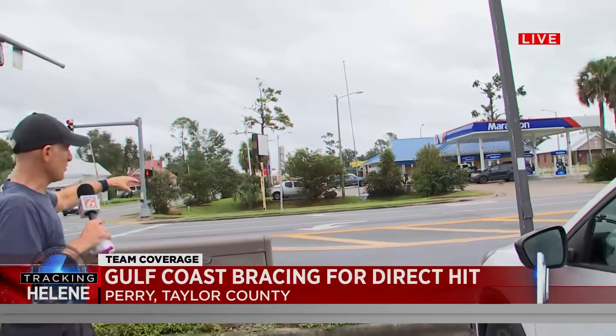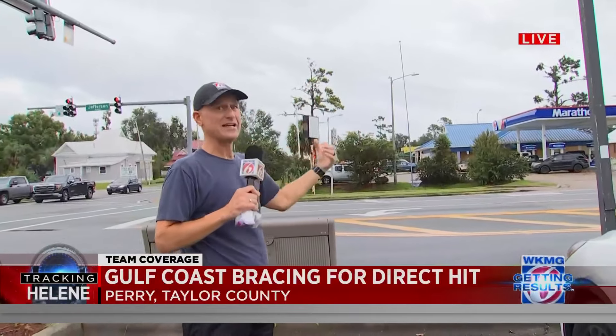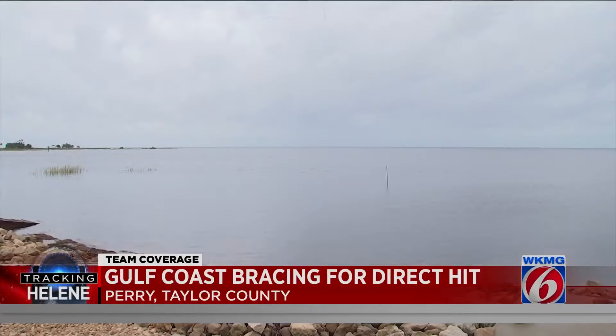The Marathon gas station is boarded up but it is open for business. I just talked to the owner inside — he's going to stay open until the weather changes for the worse, and we understand that to be happening here in the next couple of hours. Between the morning show and the noon show, photojournalist Megan Neely and I jumped in the car and took a field trip down to Keaton Beach.